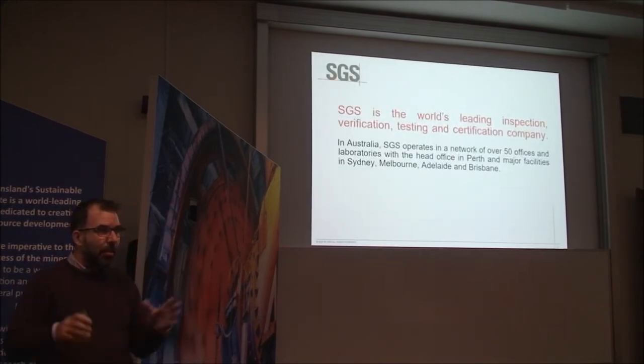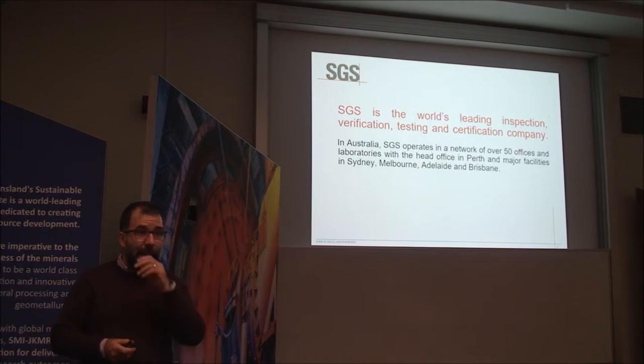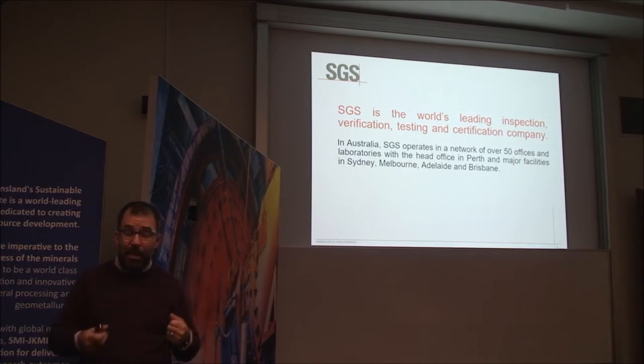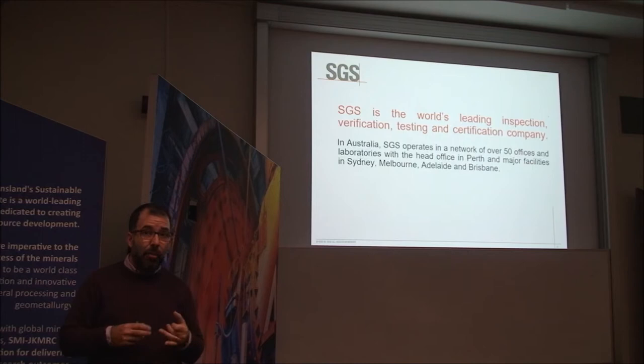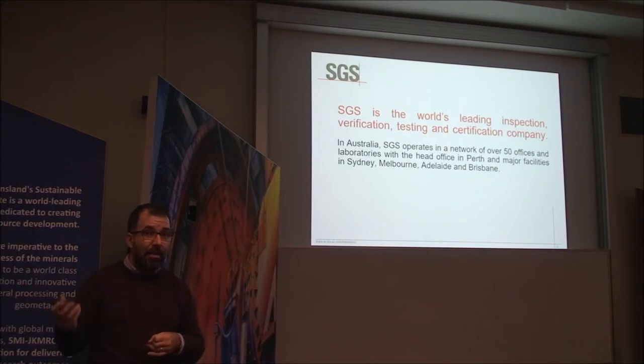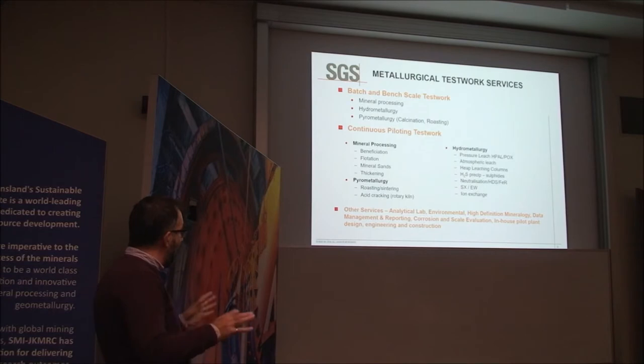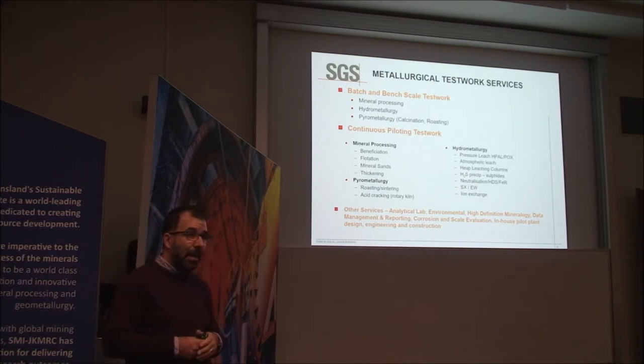SGS is a leading inspection, certification, and testing company around the world — a global company with a minerals division, which is the division I'm in. Within Australia, the head office is in Perth, and the metallurgical lab where we do piloting is in Perth as well. We also have chemical and analytical testing facilities dispersed around Australia and on mine sites within the East Coast.